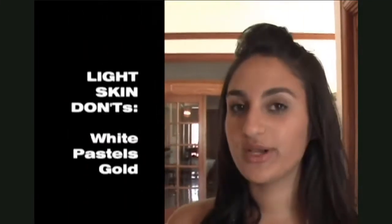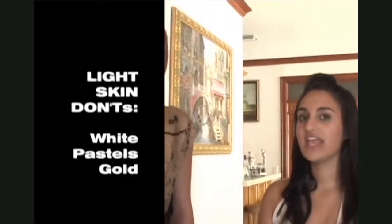Christine should avoid wearing white, pastels, and gold, and go for darker colors like black, grays, and red.